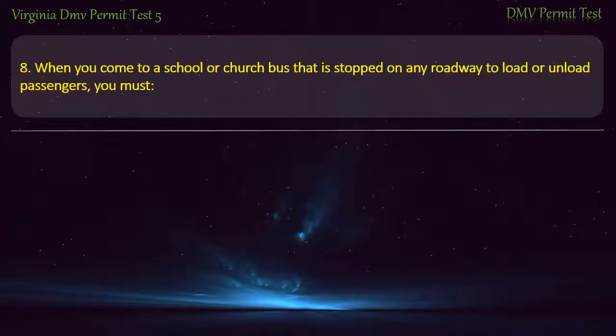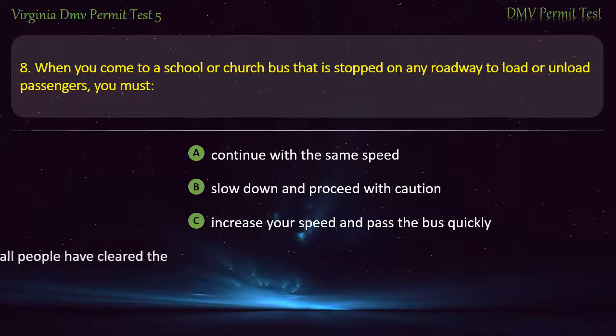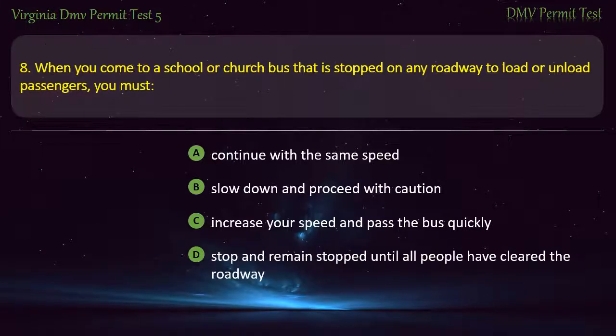Question 8: When you come to a school or church bus that is stopped on any roadway to load or unload passengers, you must — continue with the same speed, slow down and proceed with caution, increase your speed and pass the bus quickly, or stop and remain stopped until all people have cleared the roadway. Answer: Stop and remain stopped until all people have cleared the roadway.